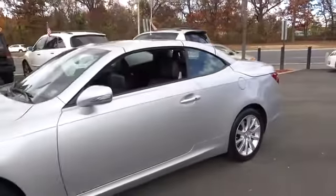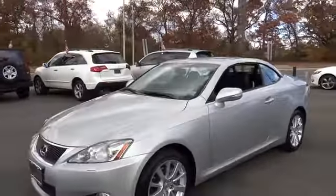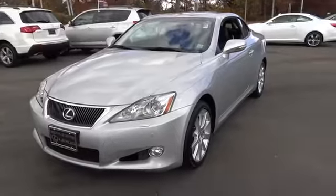2010 IS-250C. This convertible's stellar performance and dynamic handling keep your adrenaline pumping, while state-of-the-art innovations keep your passengers comfortable and engaged, and is priced below $35,000. This vehicle has less than 20,000 miles.